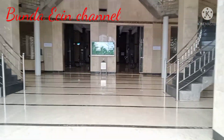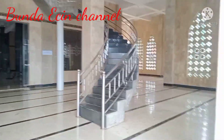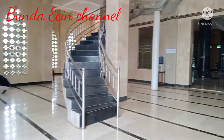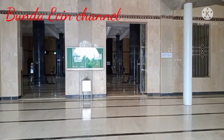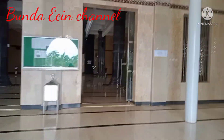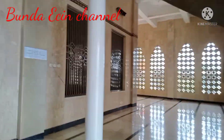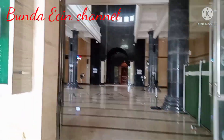Assalamualaikum warahmatullahi wabarakatuh. Bunda izin berkunjung untuk review Masjid Agung Karangmulia yang ada di Karangmulia ini, cantik banget. Ini untuk ke lantai atas, tangganya ya. Ini pintu depan untuk masuk, ini terasnya. Yuk kita masuk, Bismillahirrahmanirrahim, Assalamualaikum.